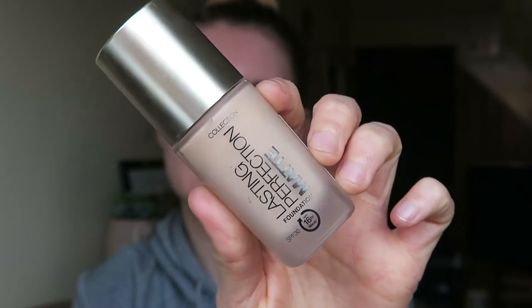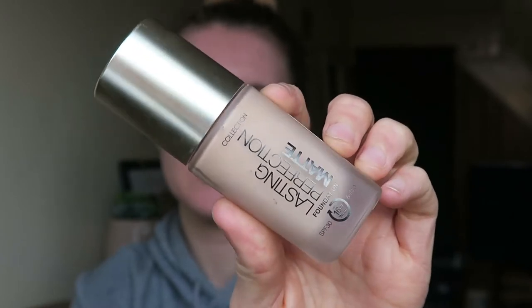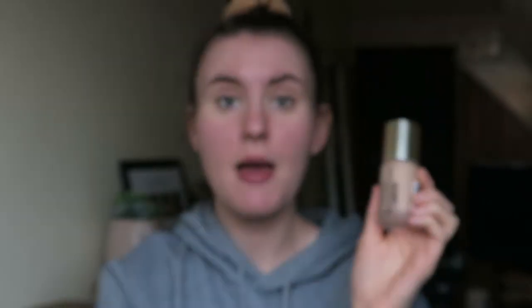The first product I'm using is the Collection Lasting Perfection Foundation. This is a matte foundation — it says 16-hour wear — and the shade I have is Biscuit. I'm going to use a brush, but sometimes I do use a beauty blender. I take one pump onto the back of my hand and distribute it around my face, then blend it in.